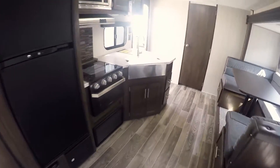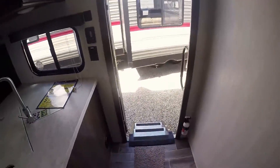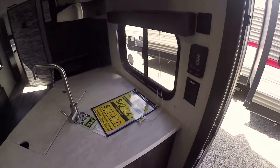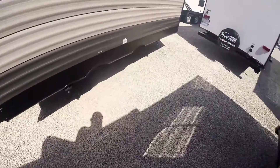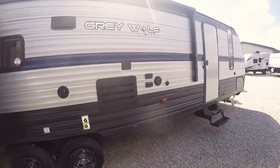Once again, this is the new floor plan 29TE. This coach weighs 6,400 pounds, so you can tow it with really any half-ton pickup truck — as long as it's not too old — and any large SUV.